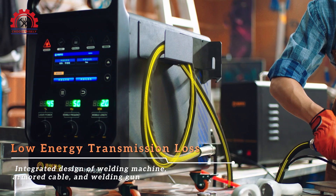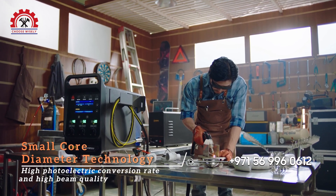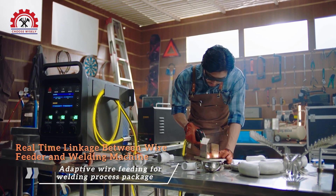Efficient energy transmission — an integrated design laser welding machine seamlessly combines armored cable and welding gun. High photoelectric conversion rate and high beam quality, with real-time linkage between wire feeder and welding machine.